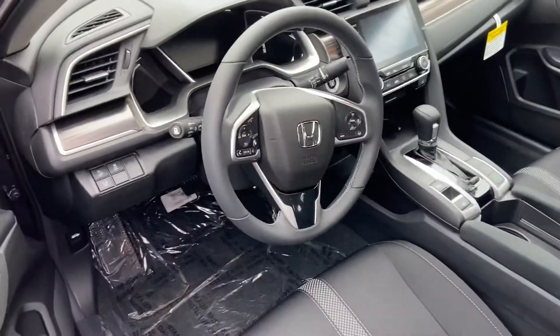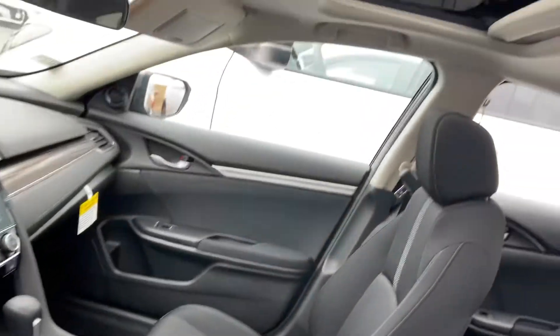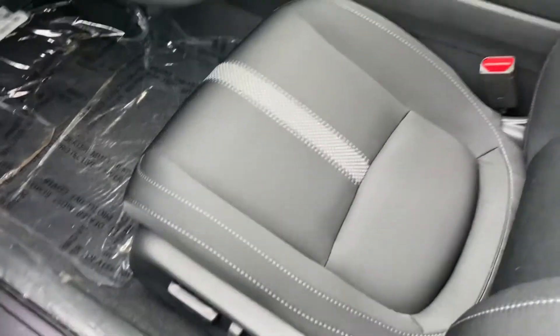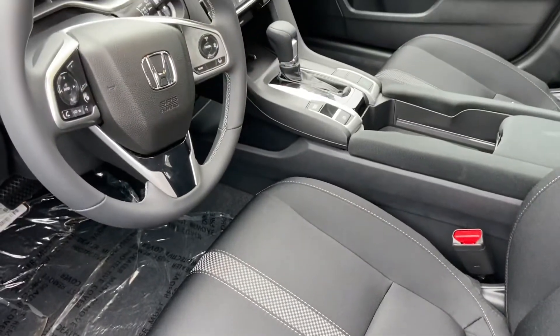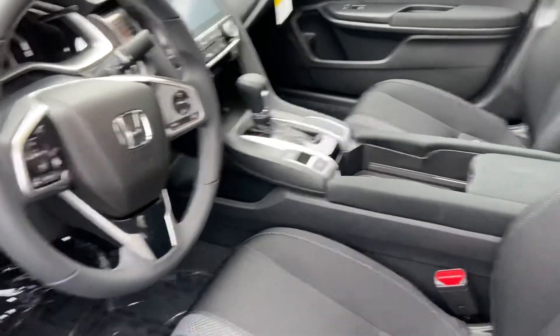With the EX you will also get, outside of the Honda Sensing, heated seats. If we go up top here you will get the sunroof there, as well as the eight-way power adjustable cloth seat for the driver. This will also come with your Apple CarPlay and Android Auto connectivity, so it's got a nice full suite of features.